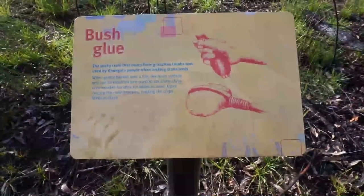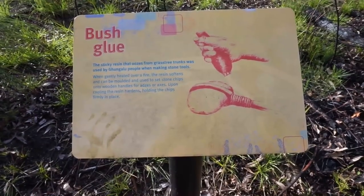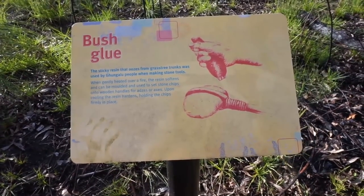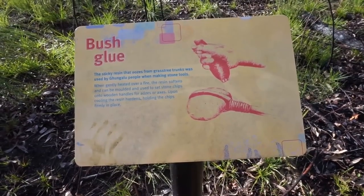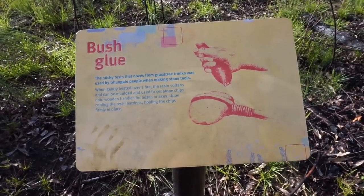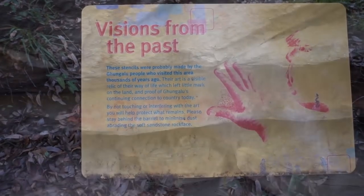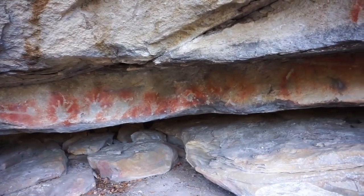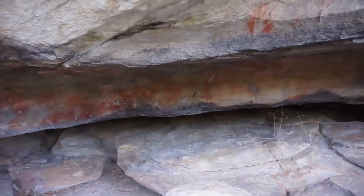The sticky resin that oozes from grass tree trunks was used by the Gungaloo people when making stone tools. When gently heated over a fire, the resin softens and can be moulded and used to set stone chips on wooden handles for axes or adzes. Upon cooling the resin hardens holding the chips firmly in place. These stencils were probably made by the Gungaloo people who visited this area thousands of years ago. Their art is a visible relic of their way of life, which left little mark on the land, and proof of Gungaloo's continuing connection to country today.